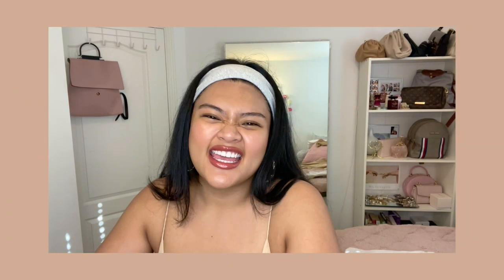Alright guys, that is my haul for you. I hope you liked it, I hope you enjoyed my video, and I'll see you guys in my next one. Bye, take care!